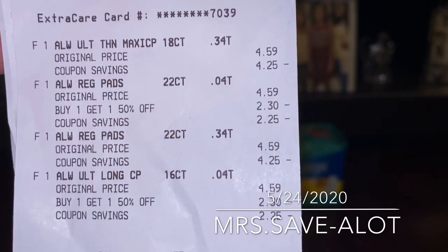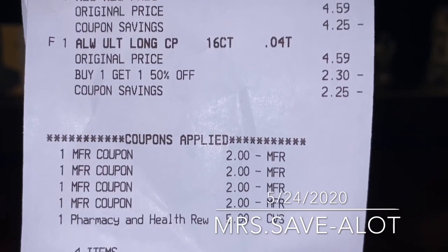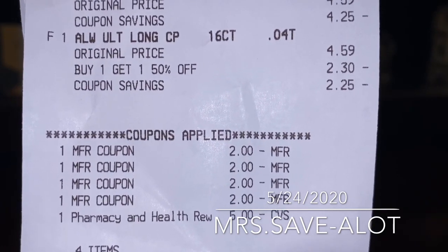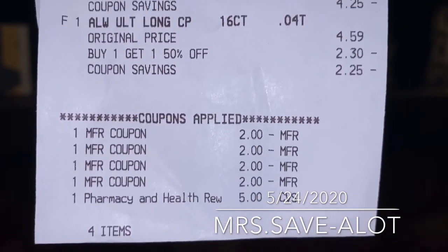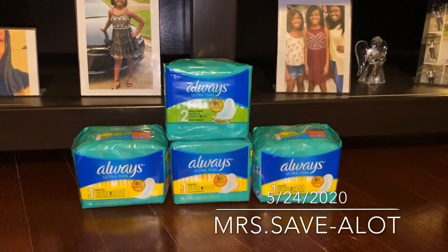$4.59, $4.59 — then buy one get one free — then you will see the four two-dollar manufacturers coupons and the CVS coupon that has five dollars off. So I ended up paying a total of — can anybody guess? I'm trying to fold it over because I have some rewards and codes at the bottom.